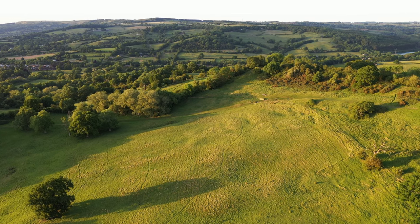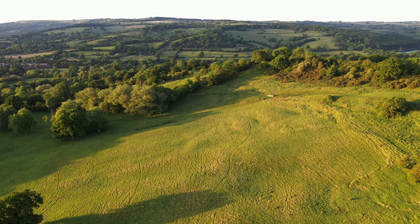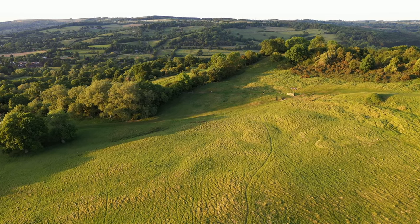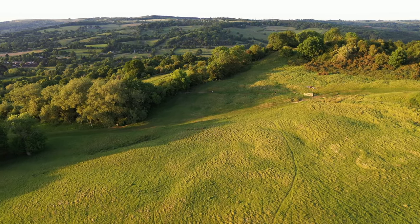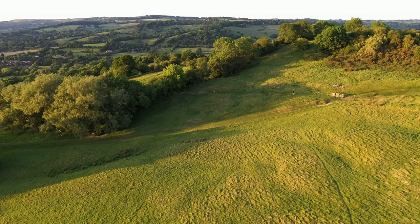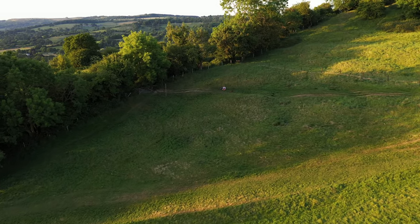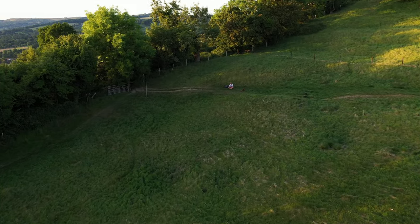Thank you for joining me on another drone flight - it's certainly been a pleasure having you on board. Hope you enjoyed it. Please give me a thumbs up if you did, and I'm just starting out on YouTube so I'd be really grateful if you could subscribe and you'll get further updates on more of my videos. Thanks for watching and I'll see you again soon.